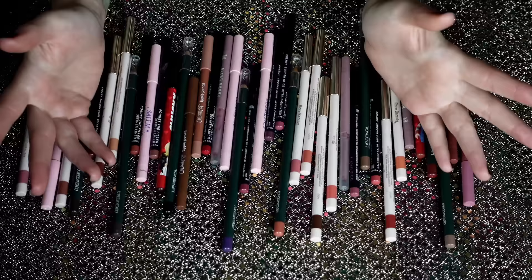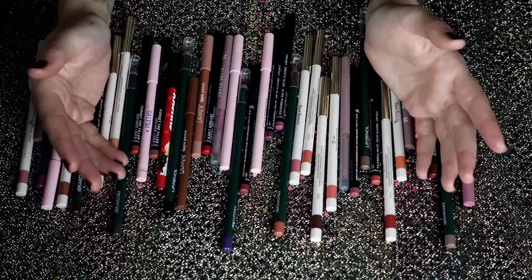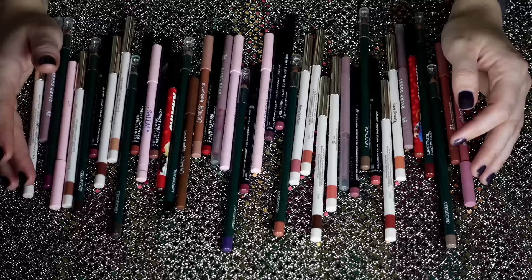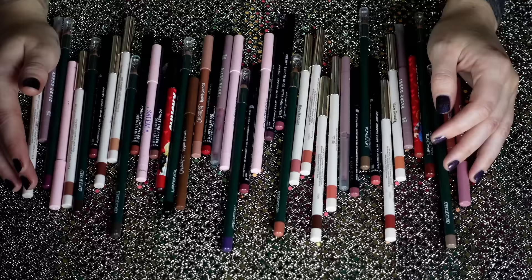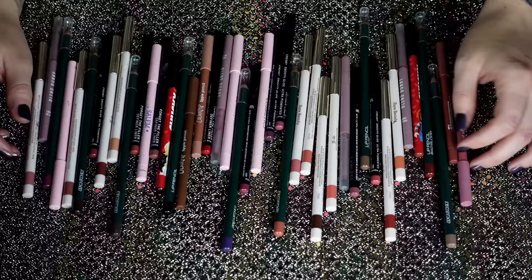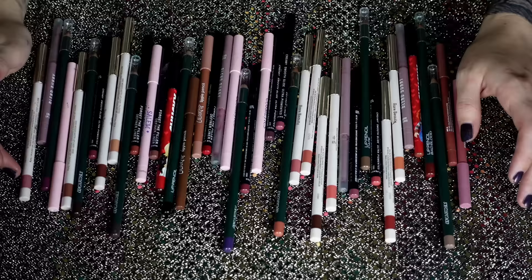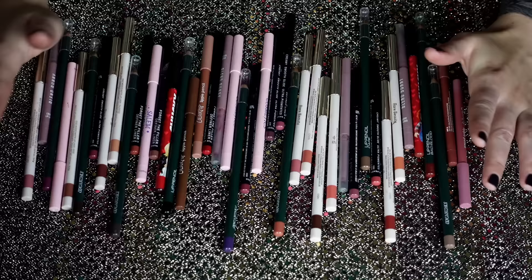Liquid lipstick and gloss is definitely where the majority is going to come from. I really use a lot of the same stuff — not to say I don't want options, because I do feel adventurous every so often, but I tend to gravitate towards just a sheer gloss or a neutral lip. I do like a bold lip every so often, but it's a little fewer and far between right now because I have Invisalign.